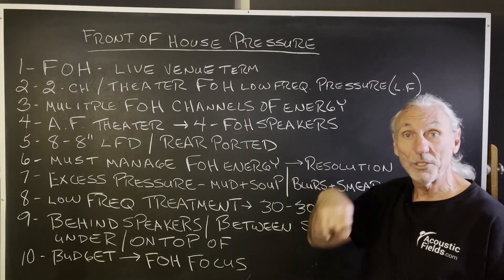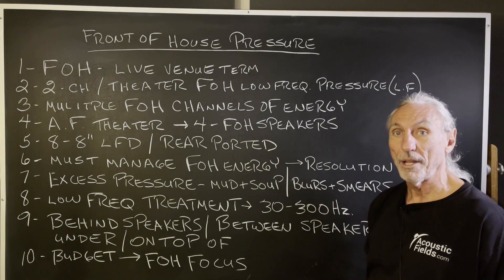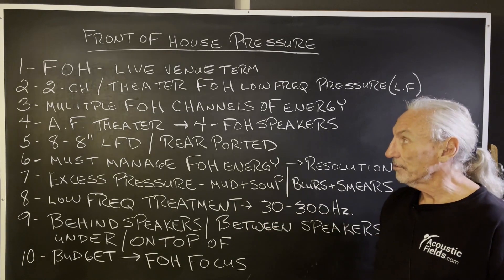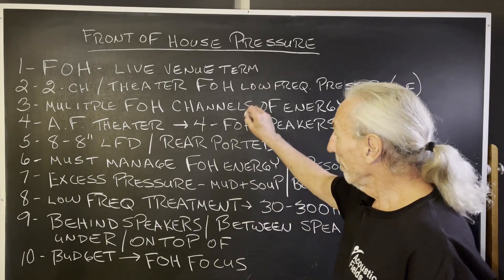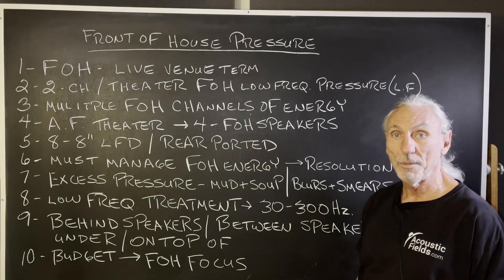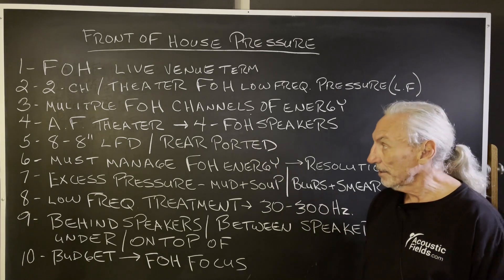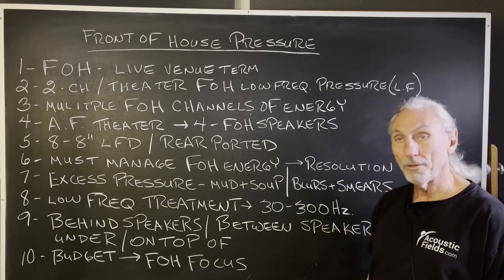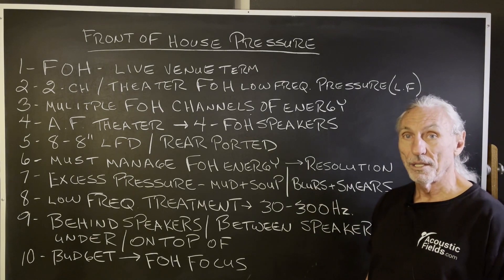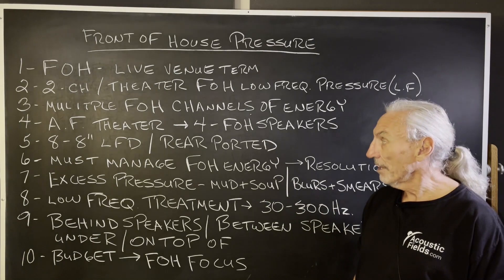We have front-of-the-house low frequency pressure issues all the time. Two channel — if speakers are rear ported, you're going to have a lot of front wall energy. Theaters use multiple channels, more energy. In our theater, we have four speakers in the front because we split the center channel into left and right center. We have eight eight-inch low frequency drivers and the speakers are rear ported. That's a lot of low frequency energy — that's four 16-inch drivers if you think about it. So it's a lot of energy.